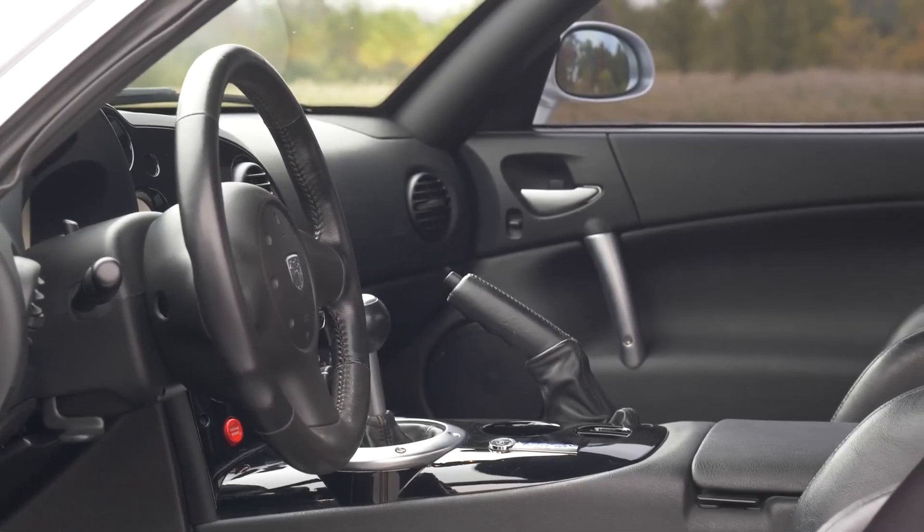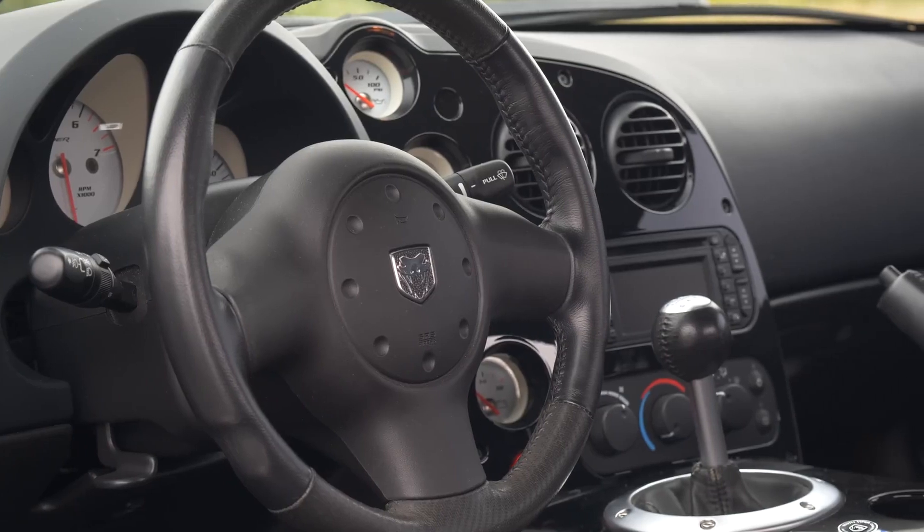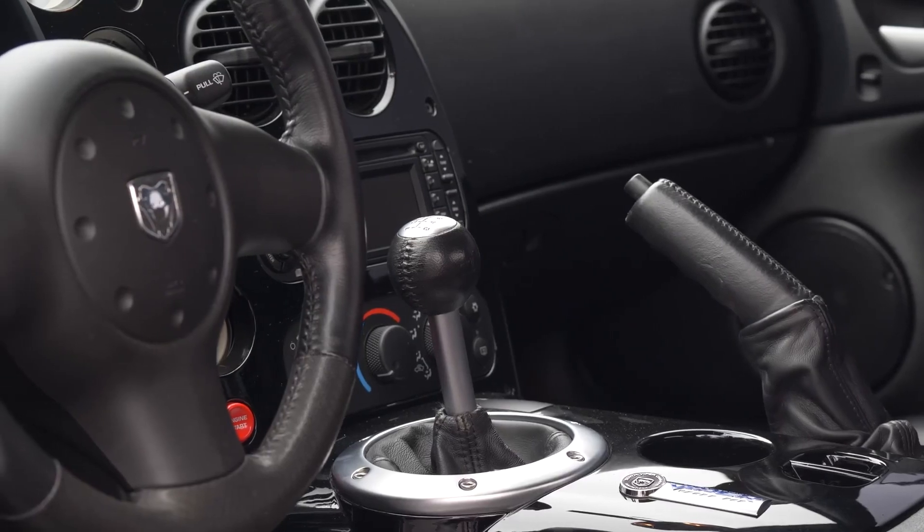The 2009 Dodge Viper SRT10 is a true American muscle car that embodies the spirit of American automotive power. It is a powerful, stylish, and performance-oriented car that is sure to turn heads and leave a lasting impression.